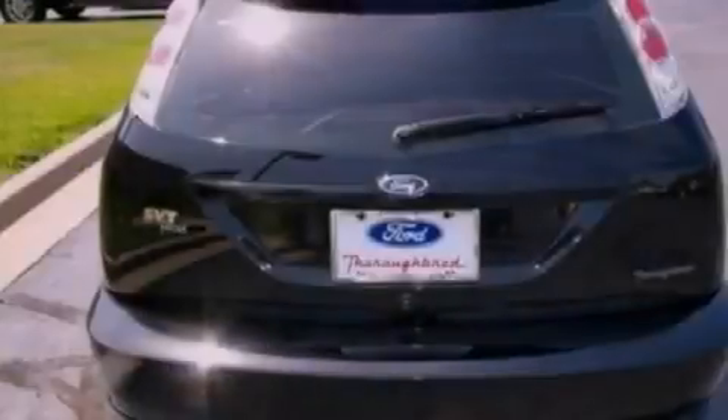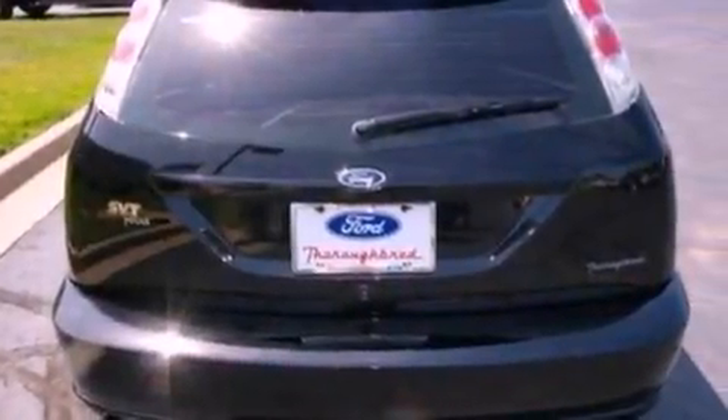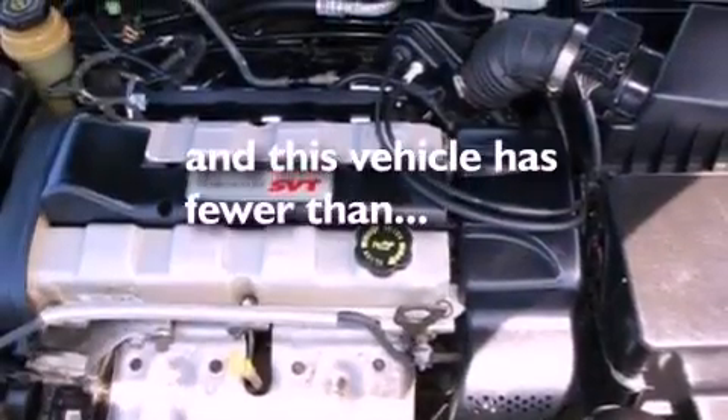A rear spoiler, an anti-lock braking system, a power driver's seat, and this vehicle has fewer than 80,000 miles on the odometer.